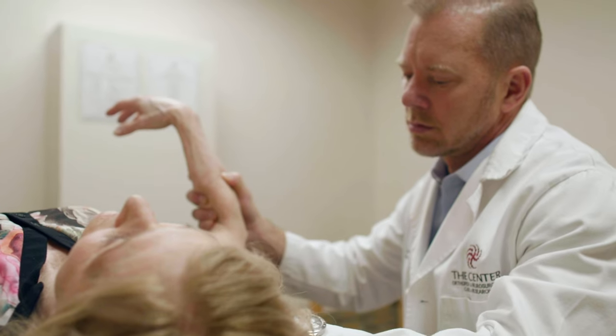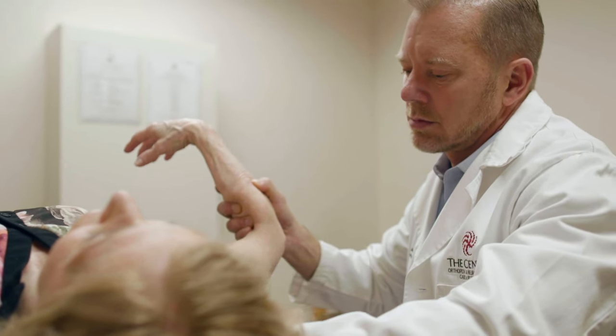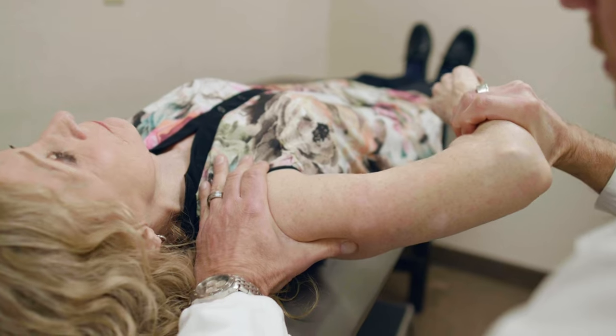Rotator cuff tear is certainly the most common of those. Those require surgical treatment and oftentimes don't respond to non-operative management.